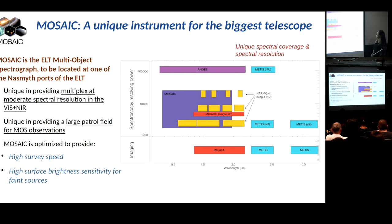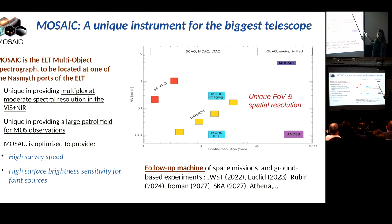Let's move on. If you compare MOSAIC with other available facilities - see MOSAIC here in this patch - it will be the largest field of view available at the ELT. This is a log scale, so much above all the other instruments of the ELT. And of course, with a decent spatial resolution. So in this respect, MOSAIC has a moderate spatial resolution, and also the only one providing a large patrol field that is so big, unable to cover essentially a very large field of view.